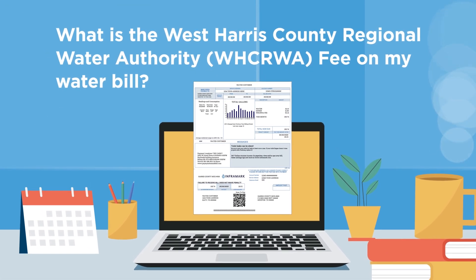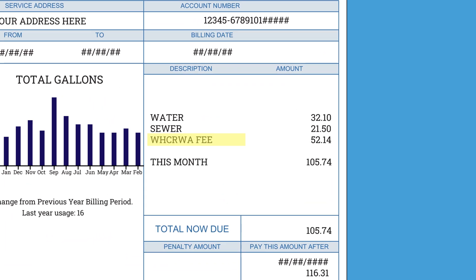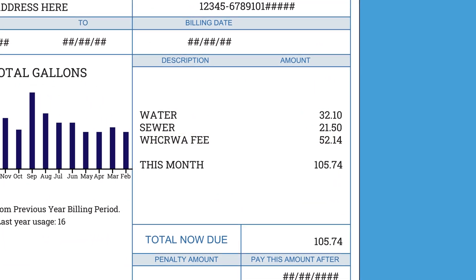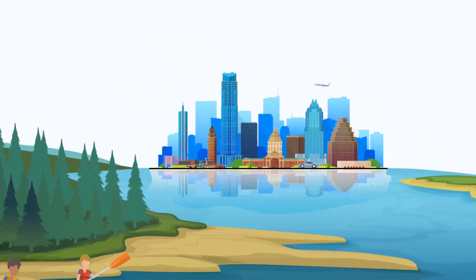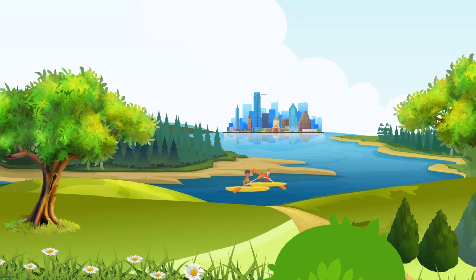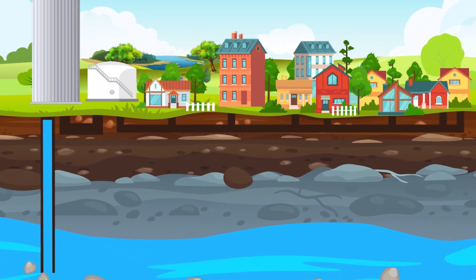What is the West Harris County Regional Water Authority fee on my water bill? The West Harris County Regional Water Authority fee that appears on many home and business water bills is a fee that pays for the state-mandated conversion to surface water from lakes and rivers, to address the significant subsidence problems affecting the region of Harris County and other surrounding counties.